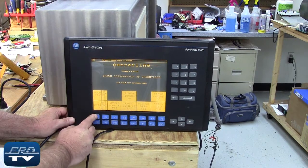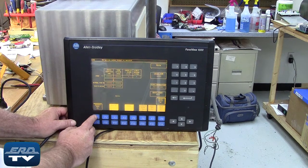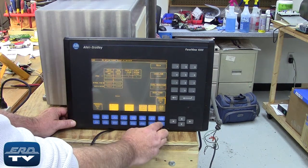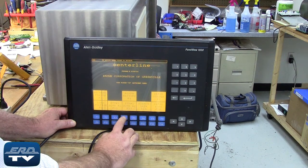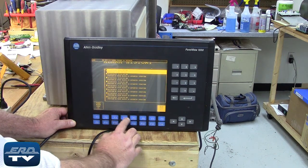ERD is an engineer-owned industrial electronic repair company that offers a same-day quote on all our repairs. This unit is an Allen-Bradley 2711 series panel view operator interface, which is used in an automated robot for Nissan that builds parts for the auto industry.